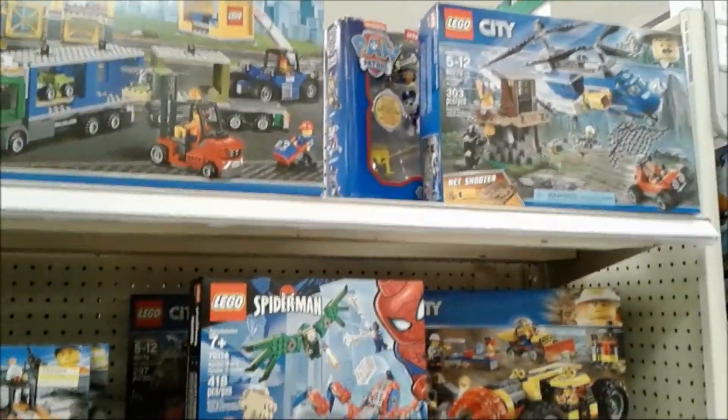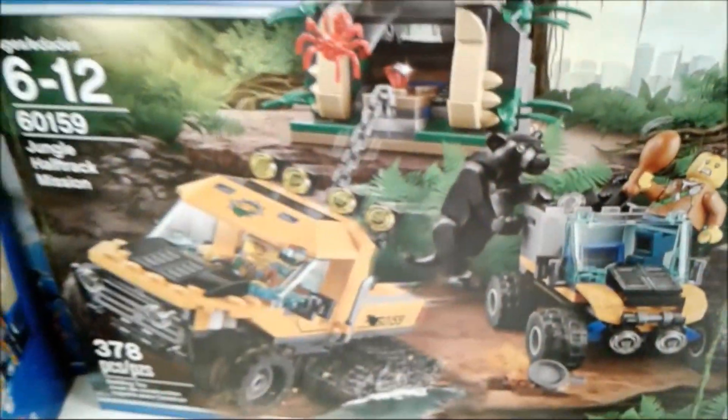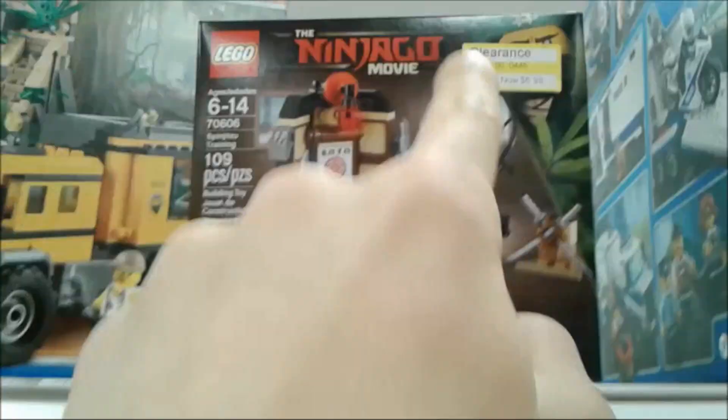This is where Mega Constructs can step up the game and maybe beat Lego - we don't know, but it is a possibility! And look at that - more Lego going on clearance, because Lego is a little bit way too expensive! Sale everywhere! I don't like Lego! Another Ninjago Lego, then another City Lego, Junior Lego - and look at that, $50 for this Ninjago set and it's on clearance!